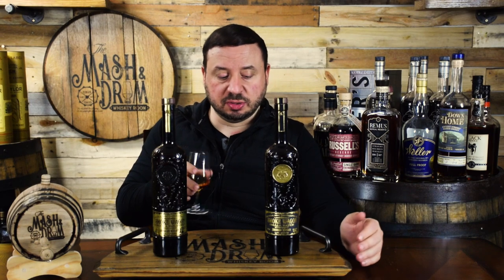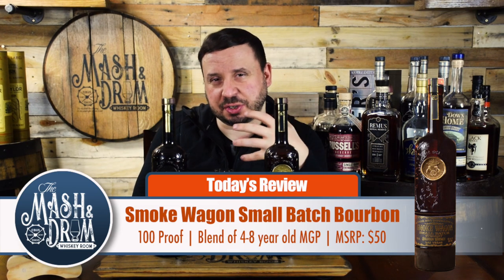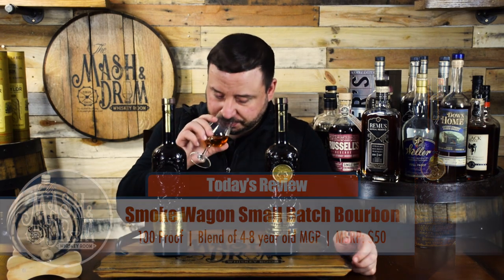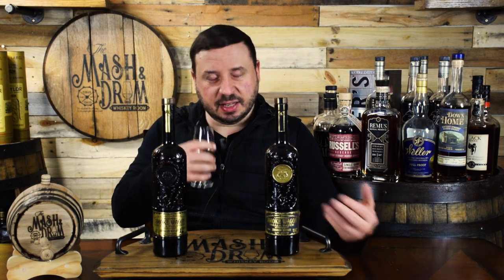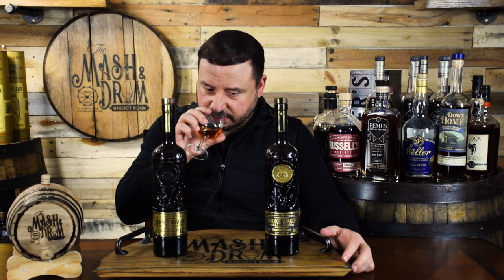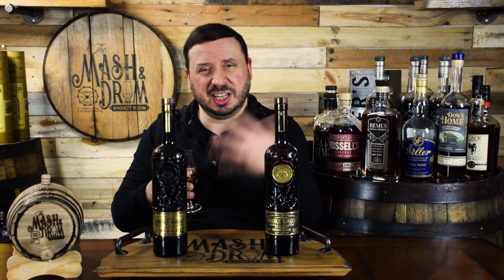On the nose, the first thing coming through is that high-rye flavor profile — a lot of citrus and vanilla cream, almost creamsicle-esque. Definitely some rich vanillas and rich caramels; these are not light flavors, coming through as very rich and a little bit darker. Getting a little bit of ginger spice too. Still a lot of citrus, almost a gingerbread cookie molasses type flavor profile, along with a little bit of maple syrup. It's a very well-rounded nose — you can see where the younger whiskey and the older whiskey are mingling, with spice on the younger end and something more rounded from the older bourbon.